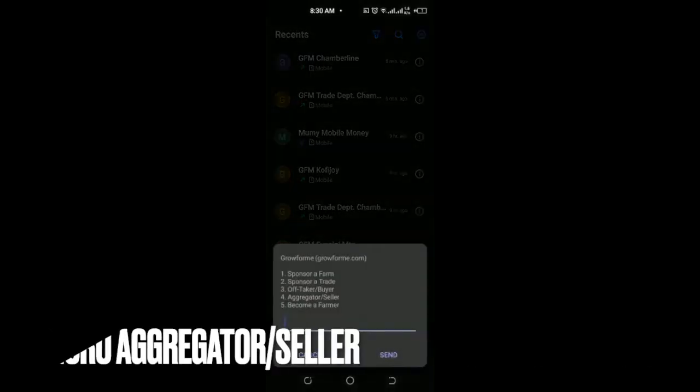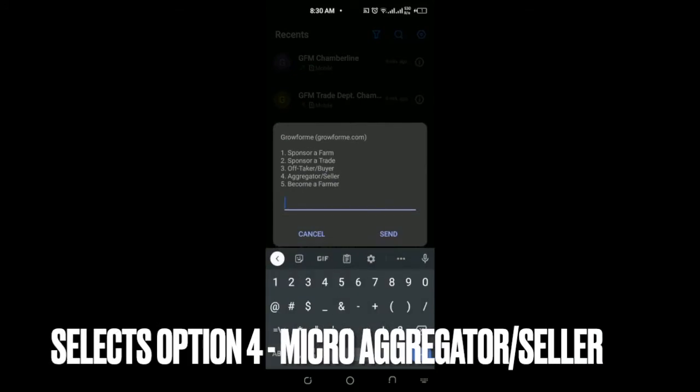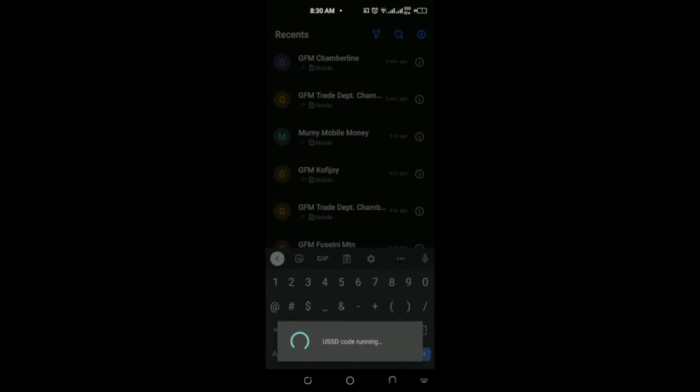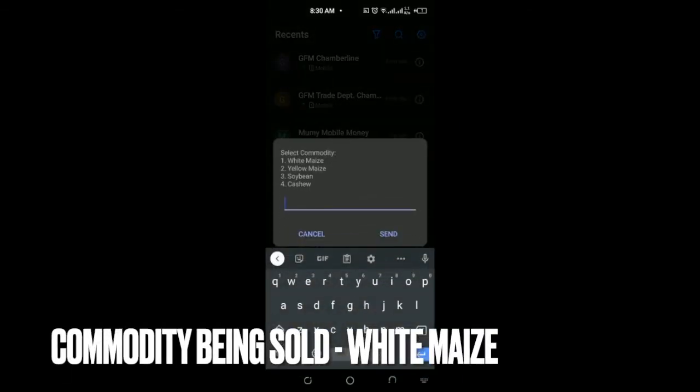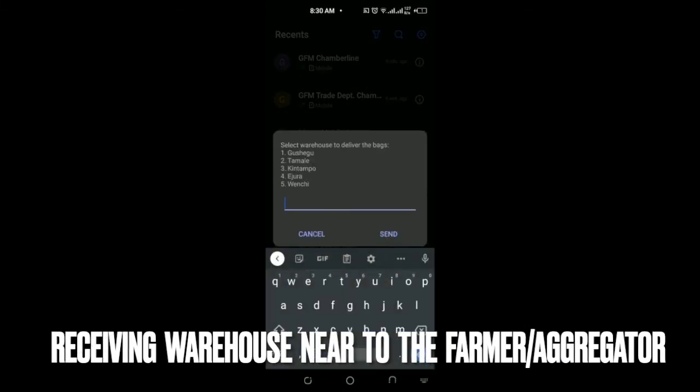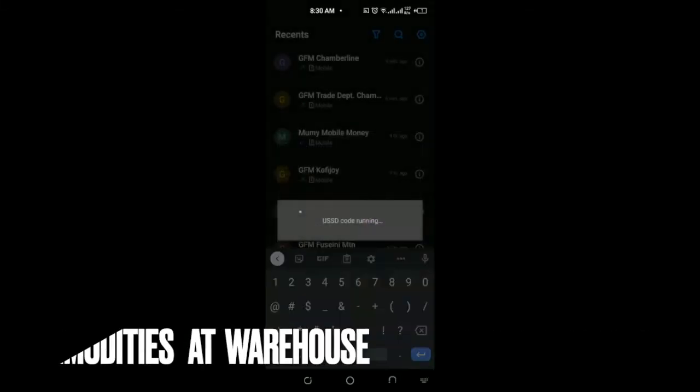After dialing the code, the farmer is presented with a menu and selects option 4 as an aggregator or seller. He then indicates which commodity he is selling — in this case white maize, option 1 — and then indicates the warehouse he is selling into, in this case the Tamale warehouse, option 2.